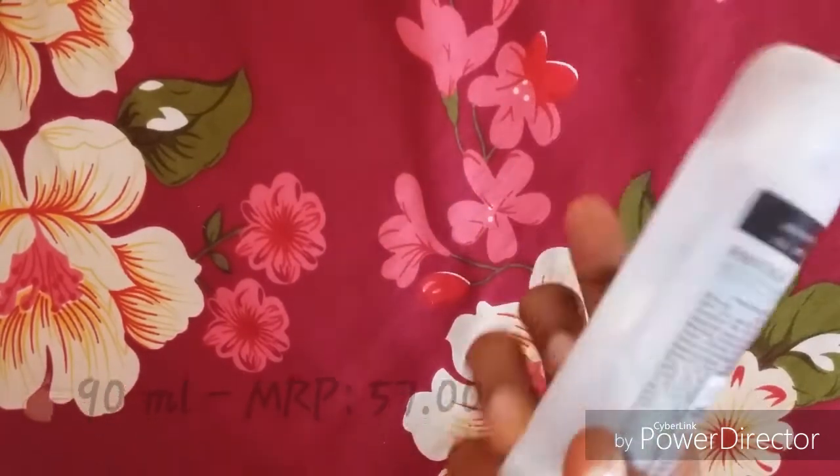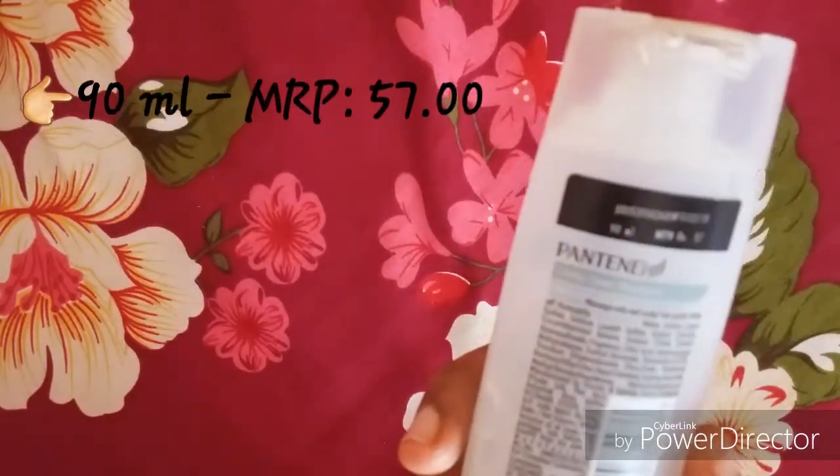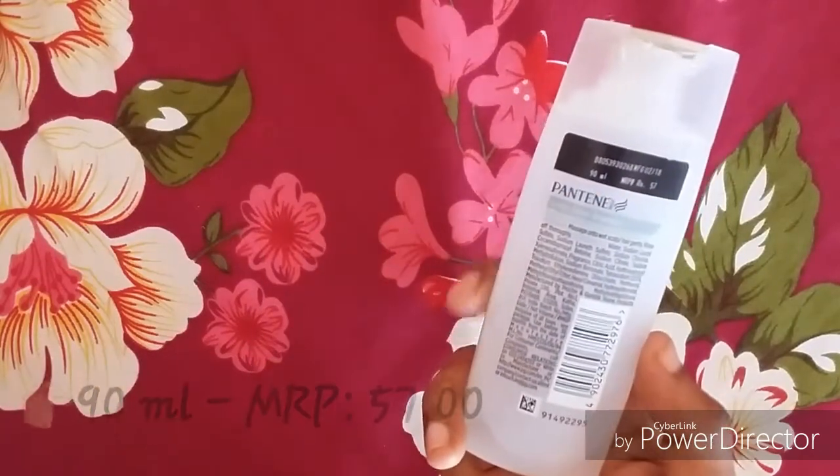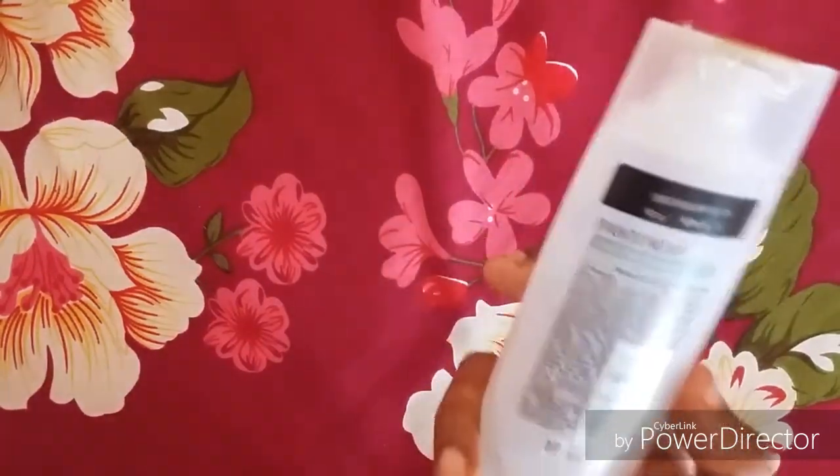This is a bottle of 100 ml. This is 57 rupees.